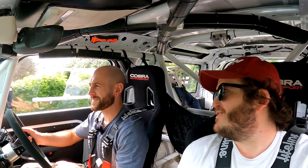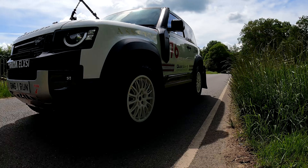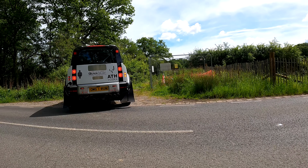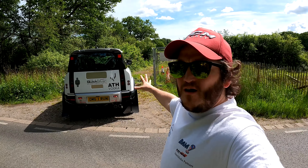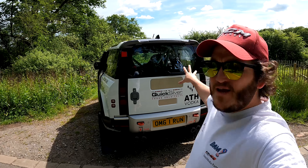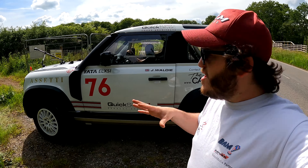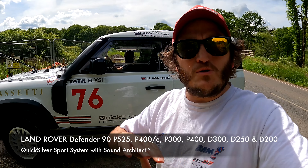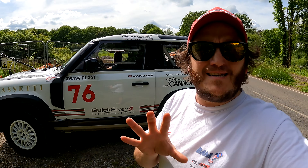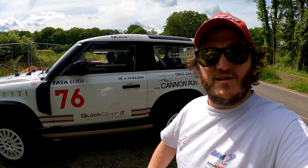You're a rally driver Tyrone — of course I am! So there you have it, the Bowler Defender 90. You can get one of these from Bowler and you can get a Quicksilver system from us. We do systems for all the Defenders and the Range Rovers, diesels as well, and the V8. One of our best-selling exhaust systems is for the Range Rovers and Defenders.